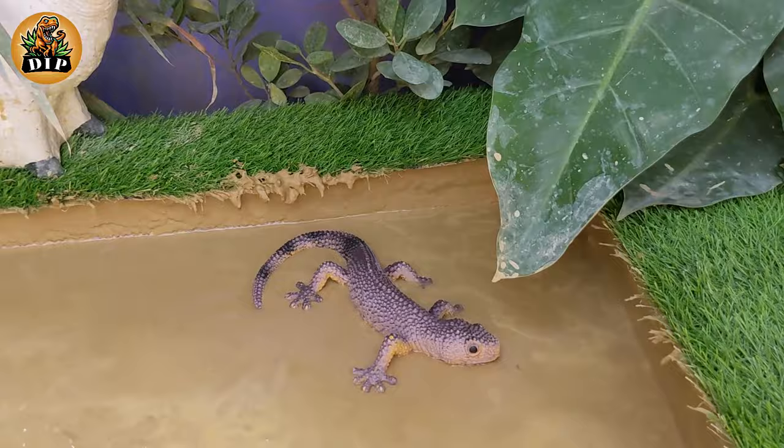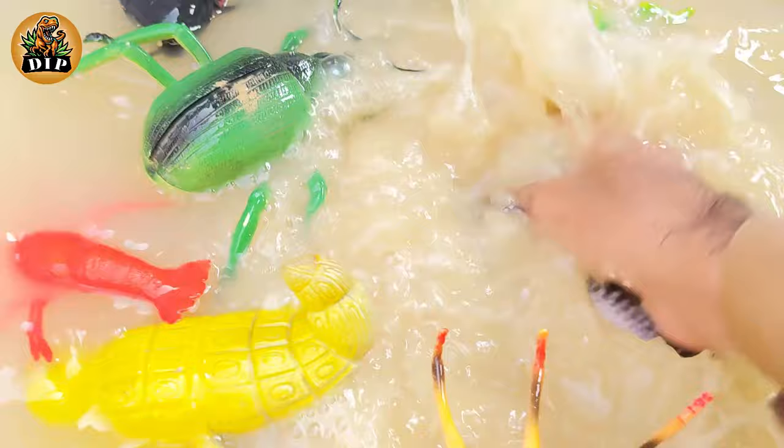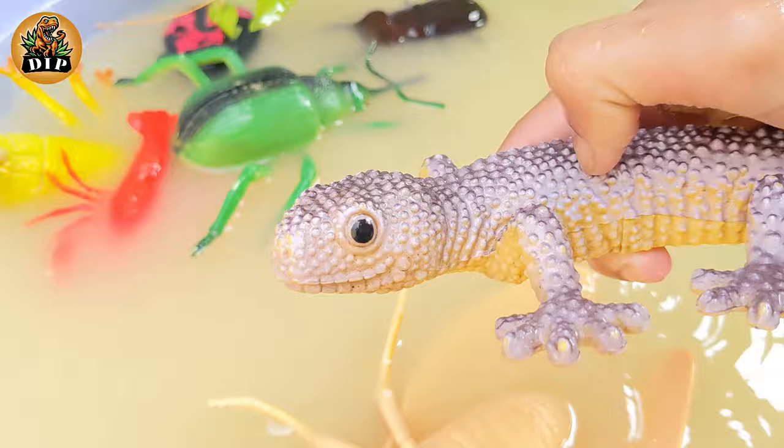Our third last animal is brown anole. The brown anole, Anolis sagrei, also known commonly as the Bahamian anole or de la Sagra's anole, is a species of lizard in the family Dactyloidae. This species is native to Cuba and the Bahamas.